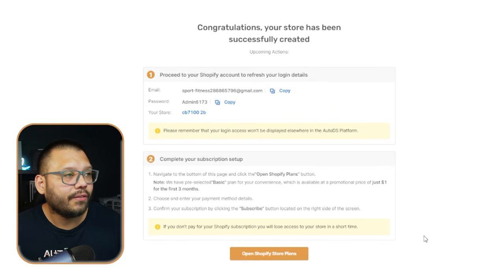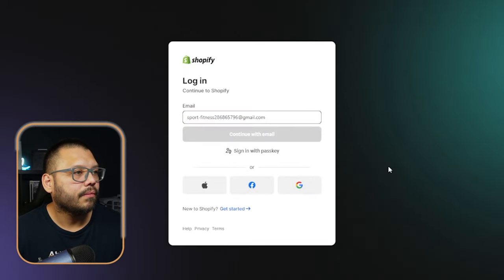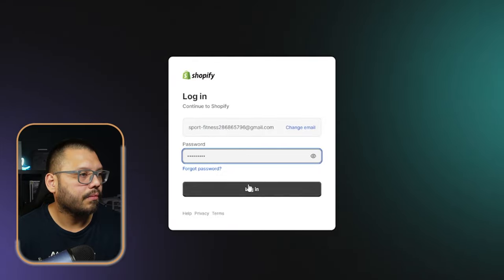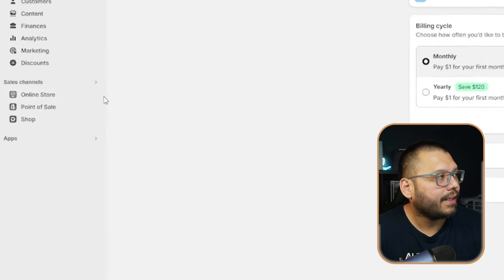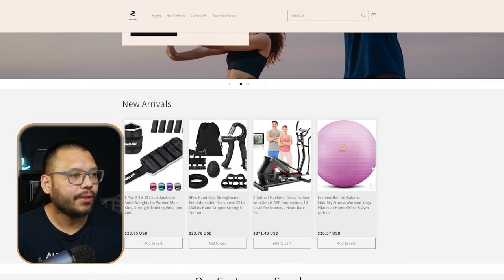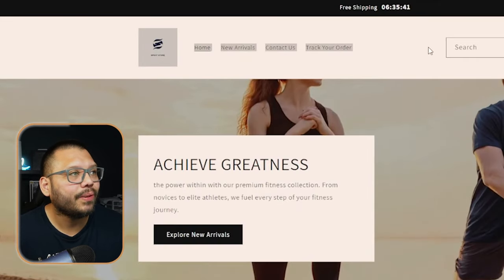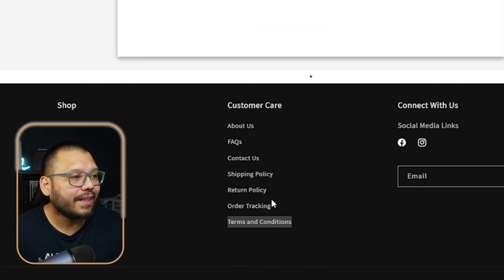Once the store is ready, you'll get your login information, then go over to Shopify and log in using the details provided. Once that's ready to go, all you have to do is select your plan and then check out your online store. This is our sports and fitness store, and as you can see, it's already preloaded with winning dropshipping products, relevant banners, a logo, reviews, and all of the policy pages already ready to go. It's super easy and skips the entire beginning step of building your own store.